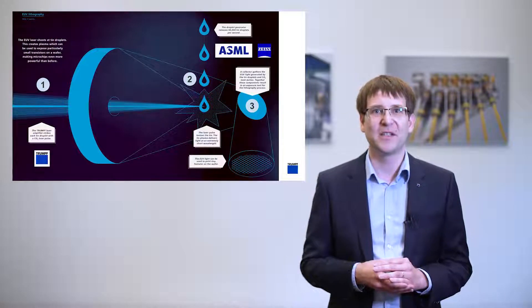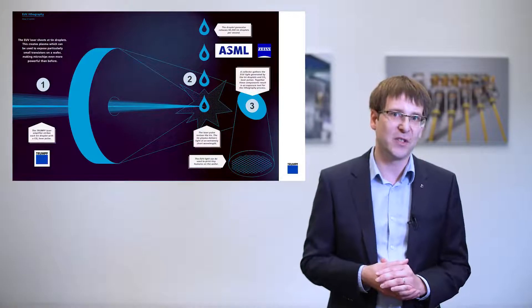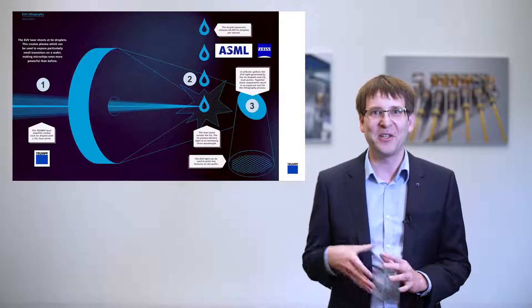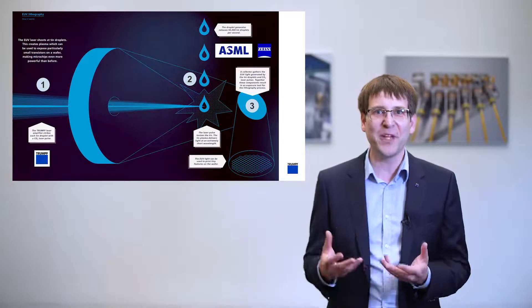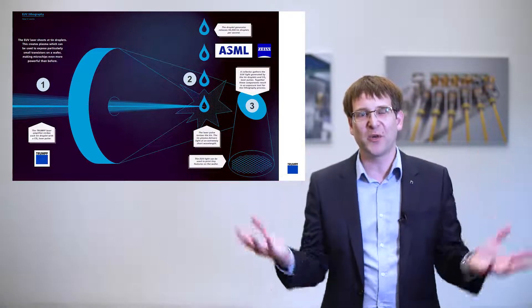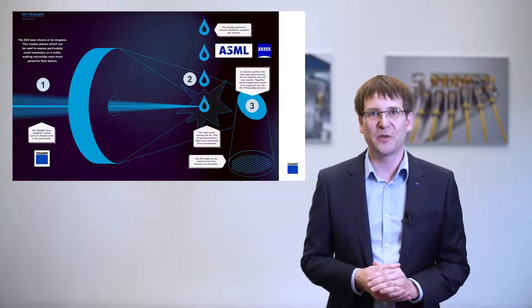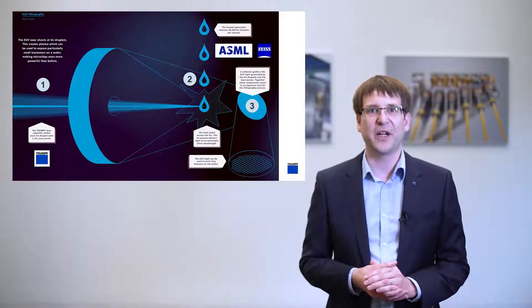For each step, highly sophisticated technology is needed, where TRUMPF provides the source drive laser and optical elements towards the tin droplet, Zeiss the EUV optics, and ASML the tin droplet generation, the wafer stage, as well as the overall system integration. We will now focus on the contribution of TRUMPF: the source CO2 drive laser.